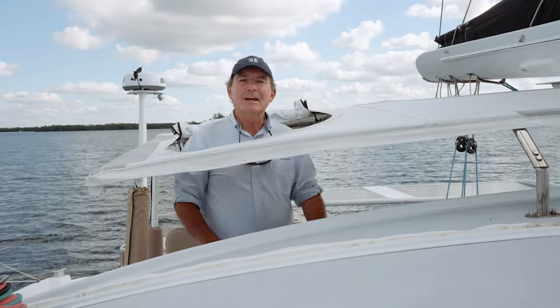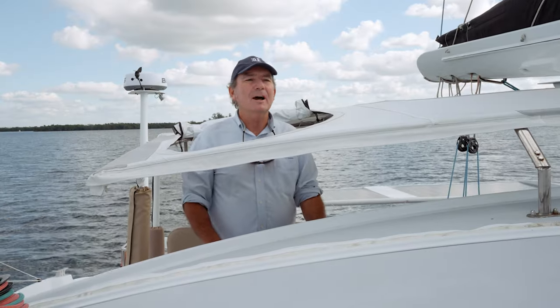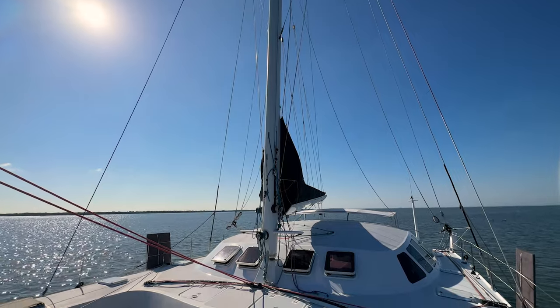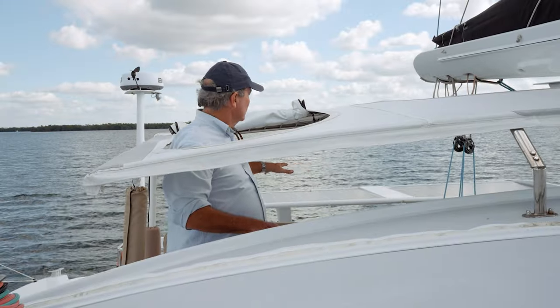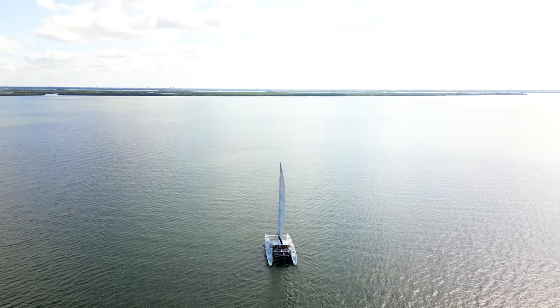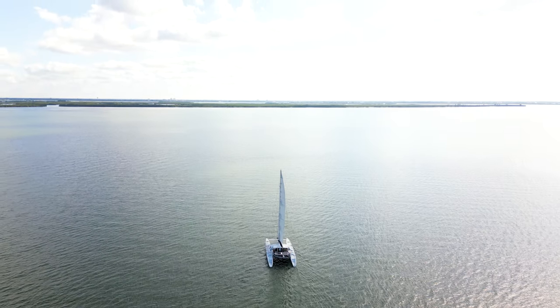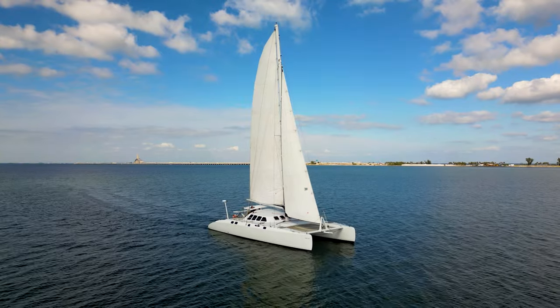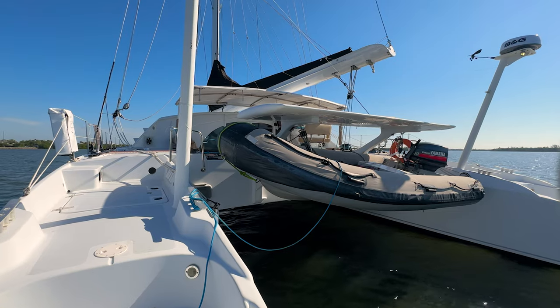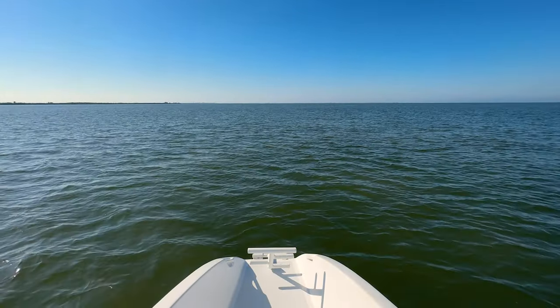I'm standing at the raised helm. Looking forward, I have a view on the two bows, the sail plan and the mast. And then aft, I've got the two sterns. So at this position, I have excellent visibility over the whole boat. Cool Cat was built by the Tecna Yard in Brazil, best known for the dolphin catamarans. She is hull number three of a series of six sister ships and was launched in 2000.